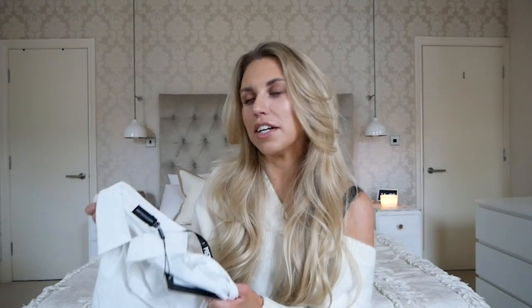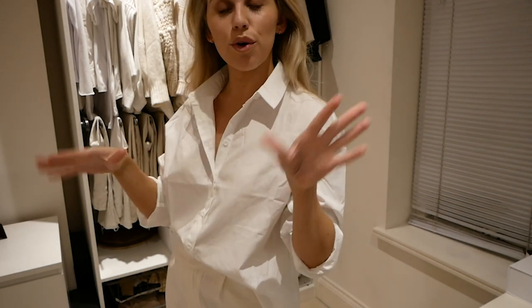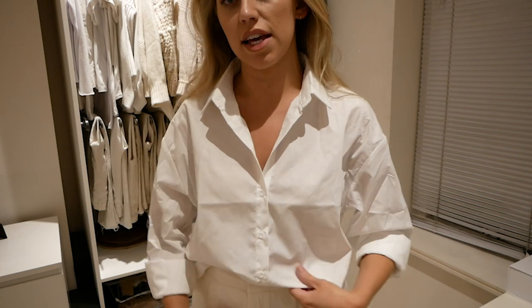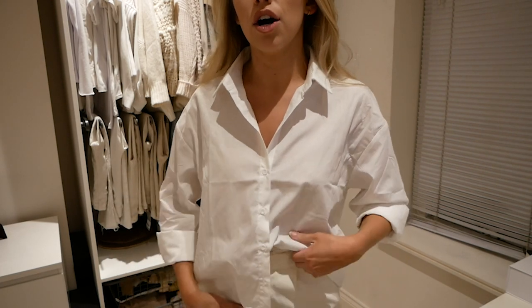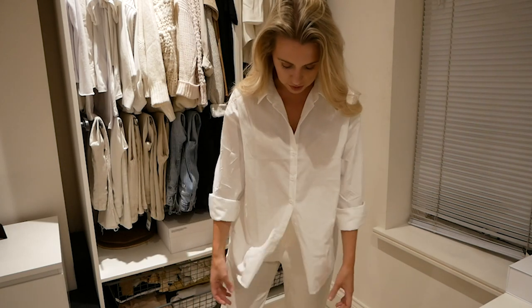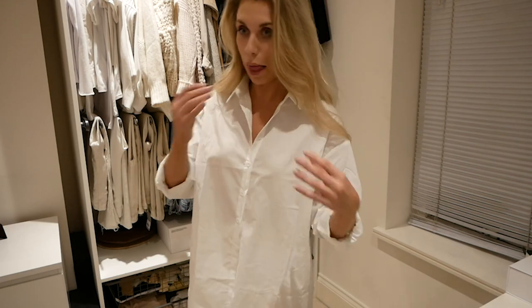Going through my capsule wardrobe, one thing I noticed I was missing is a good white shirt — simple and basic. This is a nice one in size 10. It's the plain crisp white shirt I've been after. I'd probably tuck this into high-waisted jeans, do a half tuck, or wear it open completely, and I'd also wear it with leather leggings.